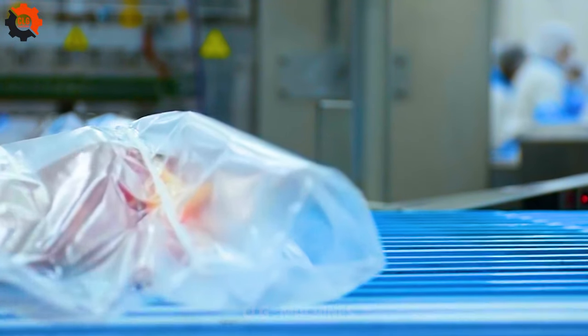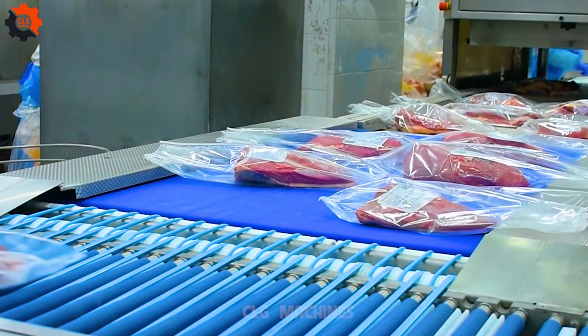Vacuum sealed packaging also enhances product presentation and facilitates efficient storage and transportation.